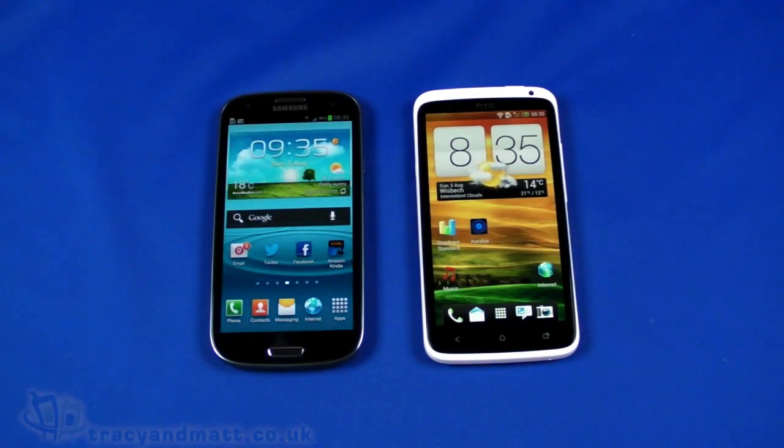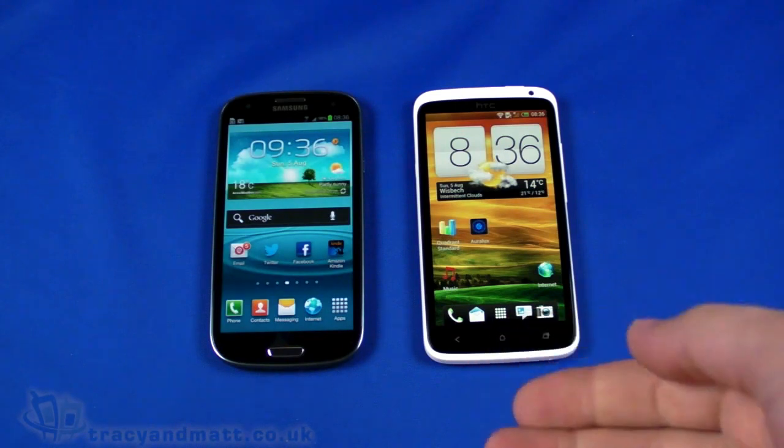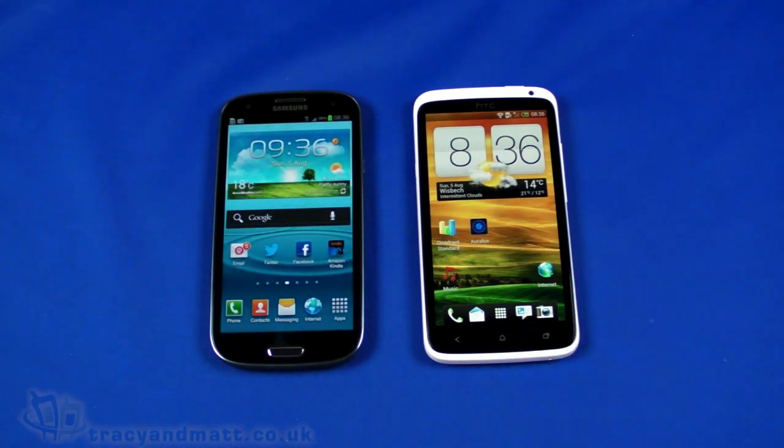Hello, this is Matt from TraceyandMatt.co.uk. Here I am with the two flagship devices from two different manufacturers: the Samsung Galaxy S3 and the HTC One X. Both devices have been on the market for a little while now, but the universal question seems to remain — which one's the best?